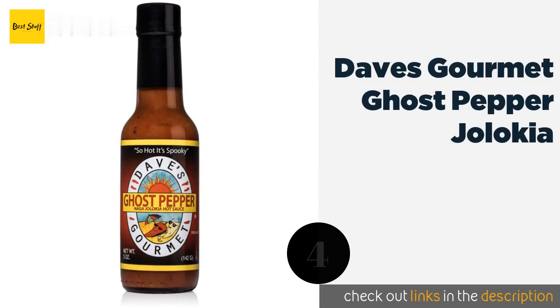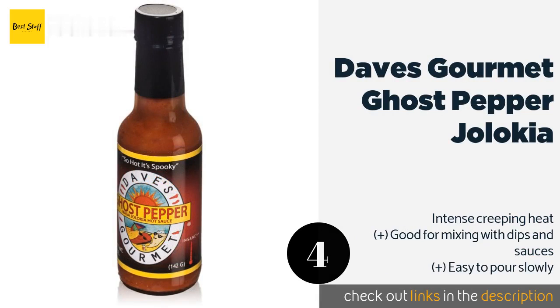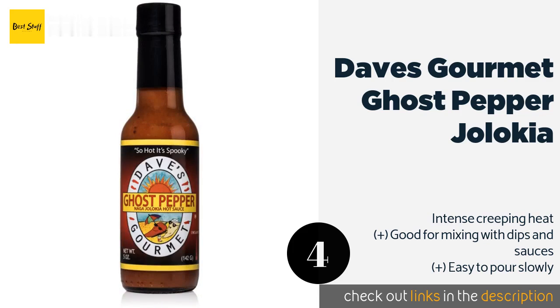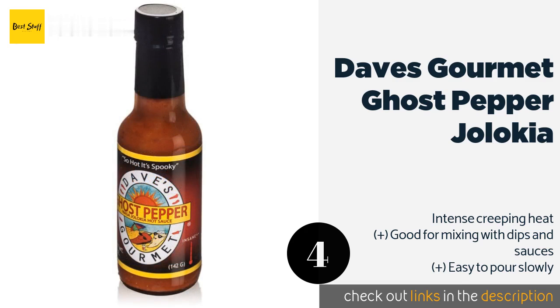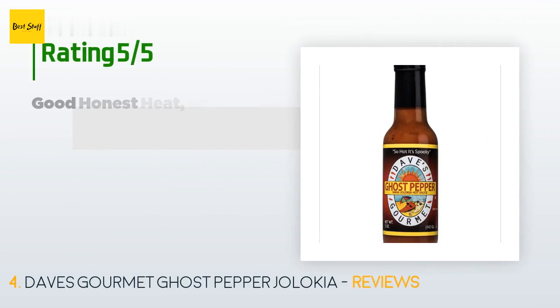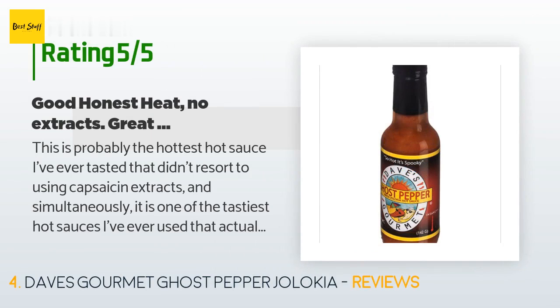Number four is Dave's Gourmet Ghost Pepper Jalaquia. It's hot enough that it commands respect but not so painful that it can't claim a spot on your table daily. It comes across as slightly fruity and will make an excellent addition to your next batch of wings. The price is around $9. This product has an average of 4.5 stars from more than 141 customer reviews.